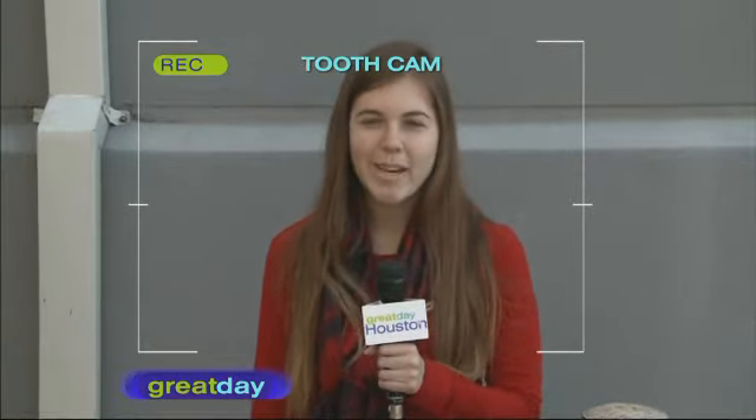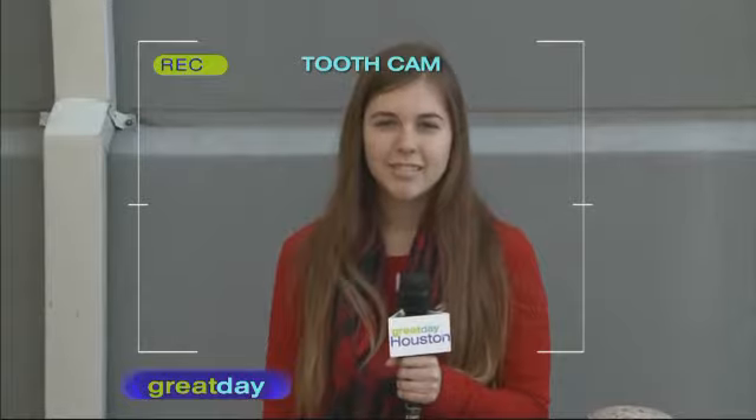The most effective whitening procedure is the in-office one-hour whitening because it has the highest concentration of whitening agent and is done in the quickest amount of time. We also follow up the in-office whitening with custom-made trays for about two weeks. It makes sense — this is the one that the professionals are doing.